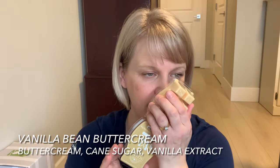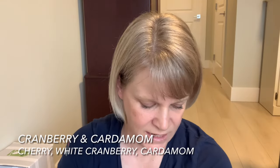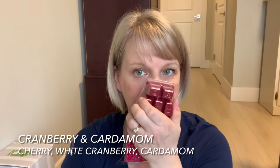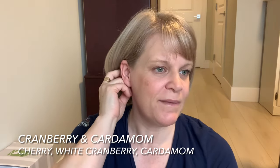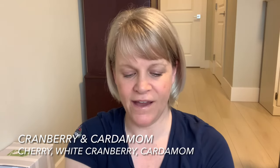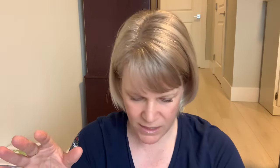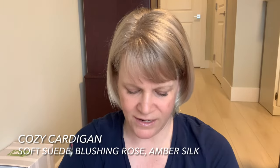Then we have three Vanilla Bean Buttercream — a bestseller in the bakery section, available all year. It's basically cane sugar, vanilla, and decadent buttercream. We have four Cranberry and Cardamom, which I think has cherry, cranberry, and cardamom. It's a kind of strong scent — like a cherry relative of Jeweled Pomegranate; if you like that you might like this. I'm also getting a tree note I didn't get in Jeweled Pomegranate.